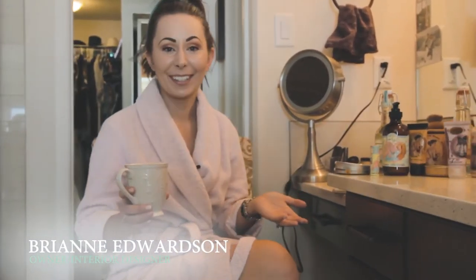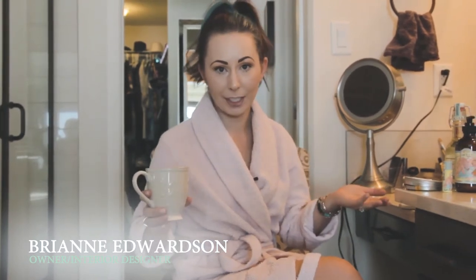Hey guys, it's Brianne from Decor at the Door. I'm the owner and interior designer here at the store, but we're in a little bit different of a situation today. I wanted to bring you into my bathroom to show you some of the products that I personally use. Every time we bring a product line into the store, we have tried it, we have tested it, and we have fallen in love with it ourselves — and that is why we ultimately carry what we do carry in the store.